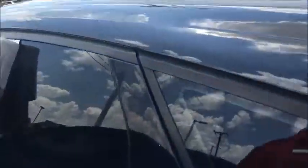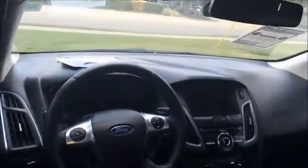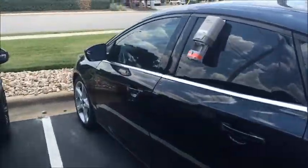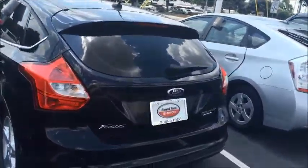Very nice car. Let me pull the handle and show you inside — got gorgeous black leather interior, voice recognition, Bluetooth. This thing's got it all. Super nice car, ready to test drive and own today. Give me a call — Bobby Kellan, Round Rock Toyota, 512-364-2459.